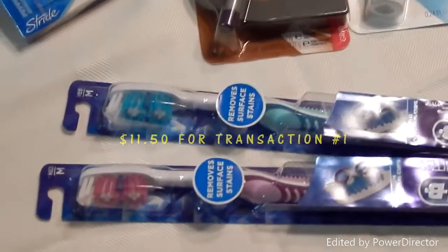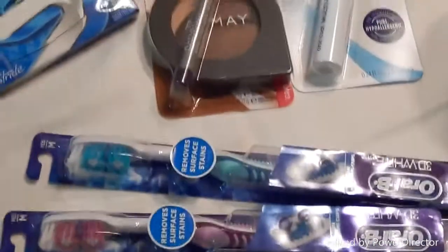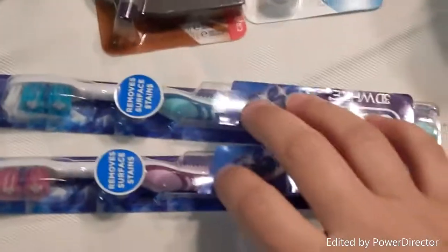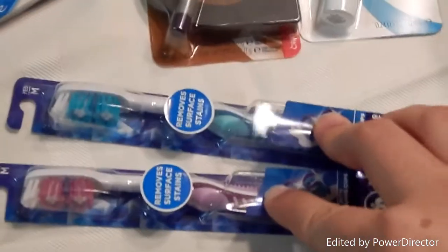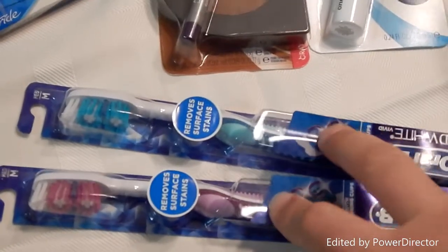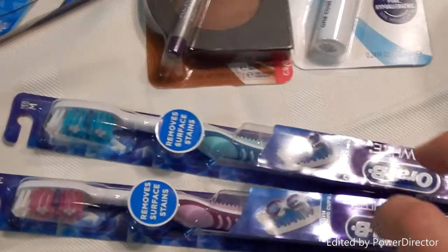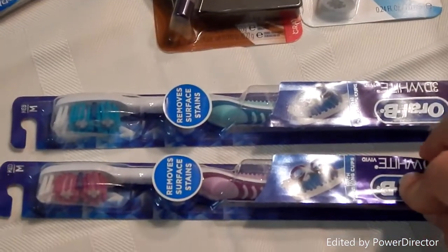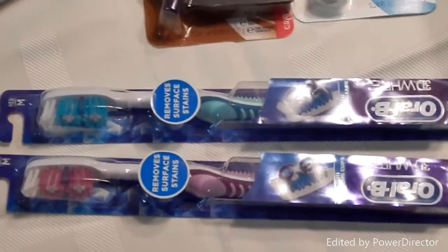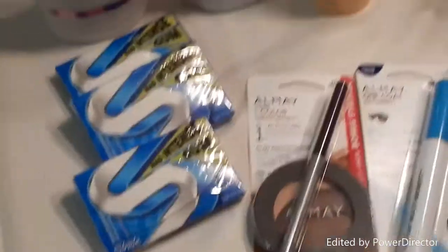Out of pocket I paid $11.50 after my $5 ECB that I used. I noticed when I gave him my two $0.75 off coupons I also accidentally gave him an $8.25 off twin pack coupon that I was saving for my second transaction — I didn't catch it until later.